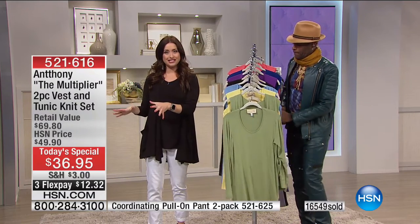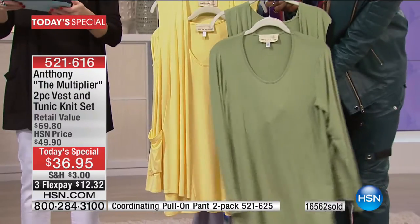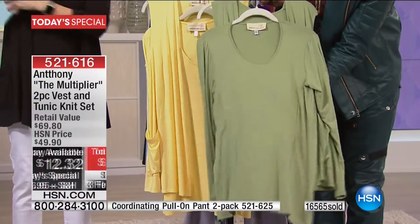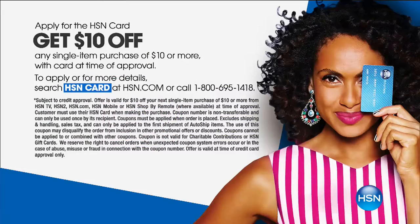If you're shopping using your HSN card, we are doing an additional flexible payment — that makes it $9 and change. And if you don't have the HSN card, you can go to hsn.com to apply and get another $10 off your purchase today. I love all the savings!